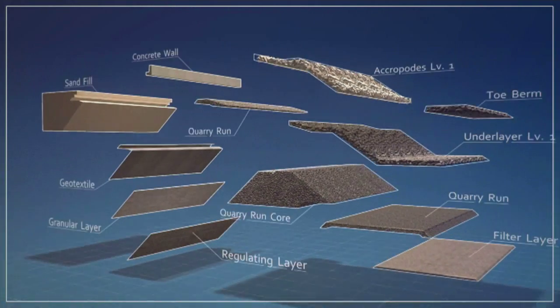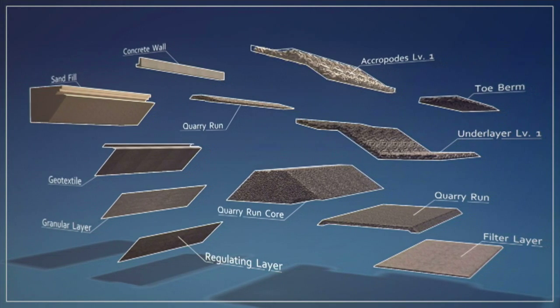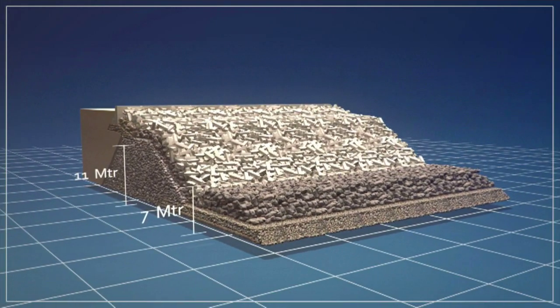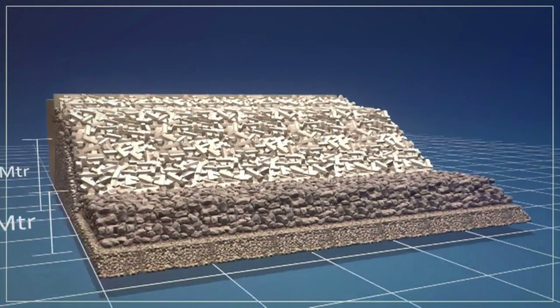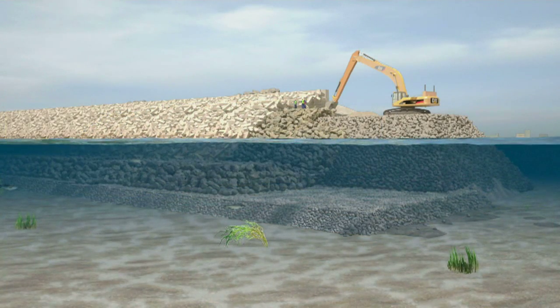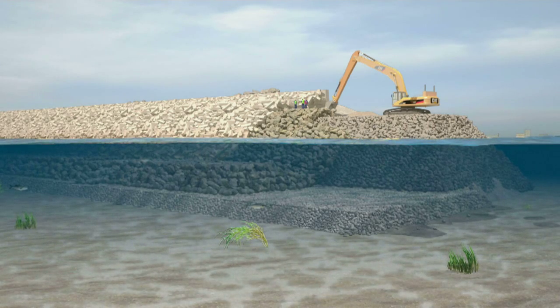The wall splits into 12 different layers of rock and concrete which form this massive structure. Most of the Great Wall lies on the seabed between 7 and 11 meters under water — this is where its real strength lies. The base of the Great Wall is around 45 meters wide, and the depth is typically 18 meters.